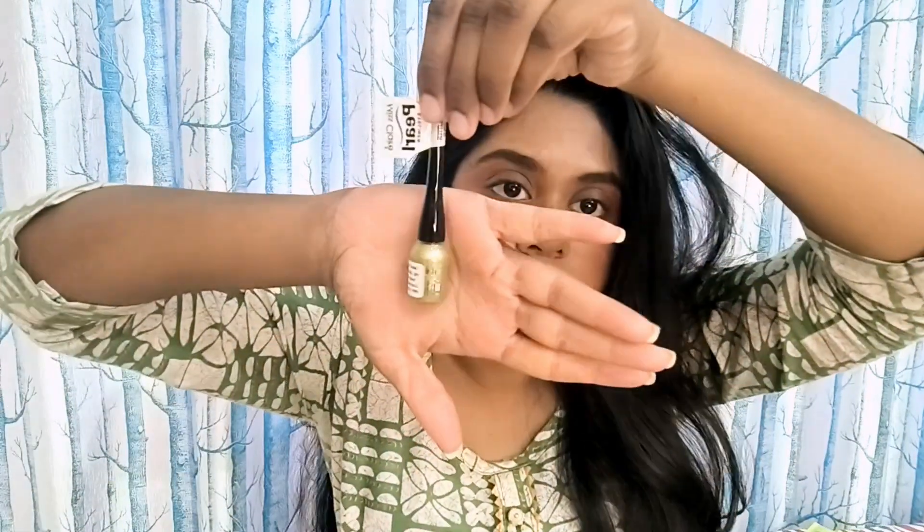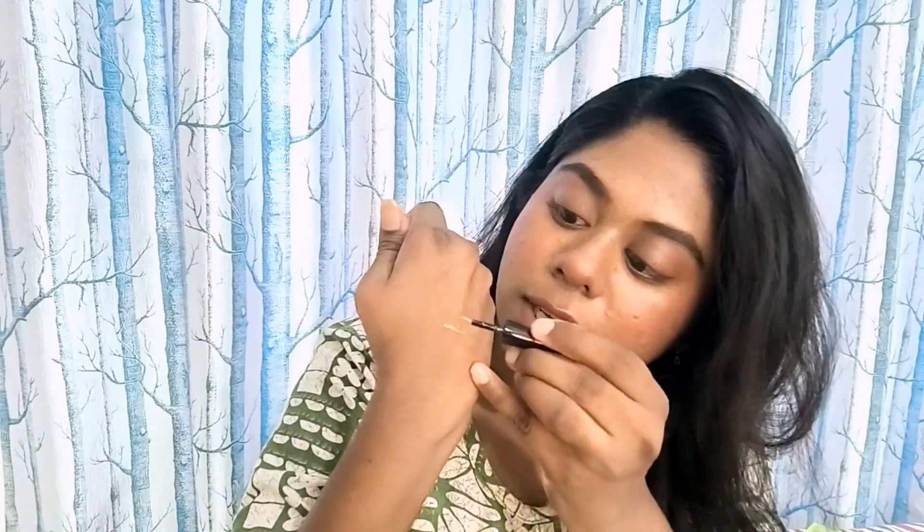Guys, the next product that we have is from the Makeup category and the product is this — it is from Miss Claire. It is their Pearl Eyeliner and the shade that I went with is Gold Glitter. It retails for about Rs. 165 for 5 grams of product, and I got it for Rs. 132. And can you see it is such a tiny little bottle. After we open it, kuch is tarah ka iska shade hai — it has no base color by the way, so with your base color ke saath, it is going to look amazing.